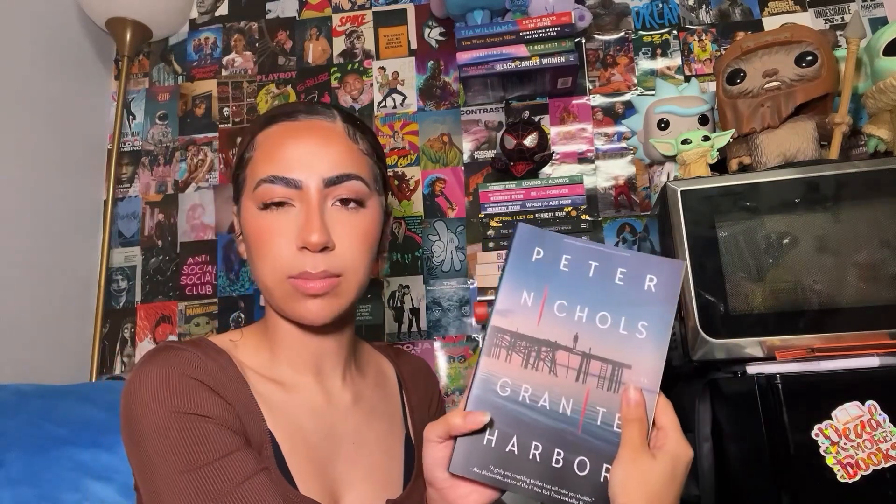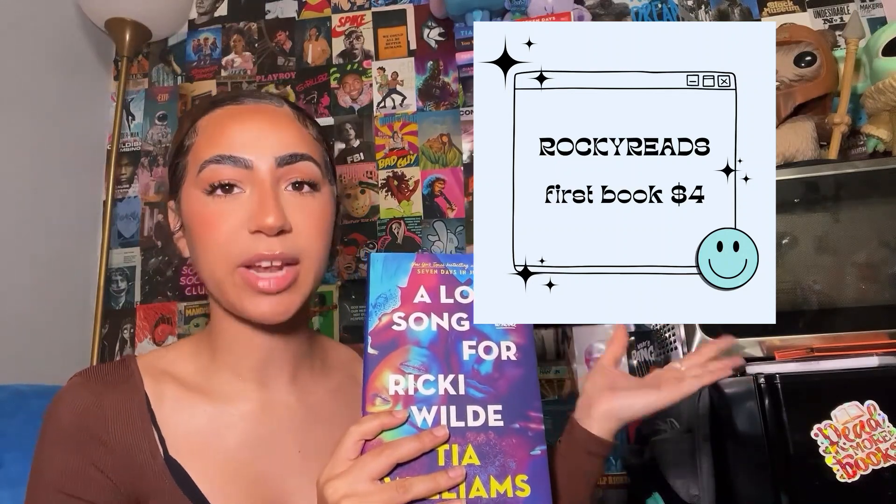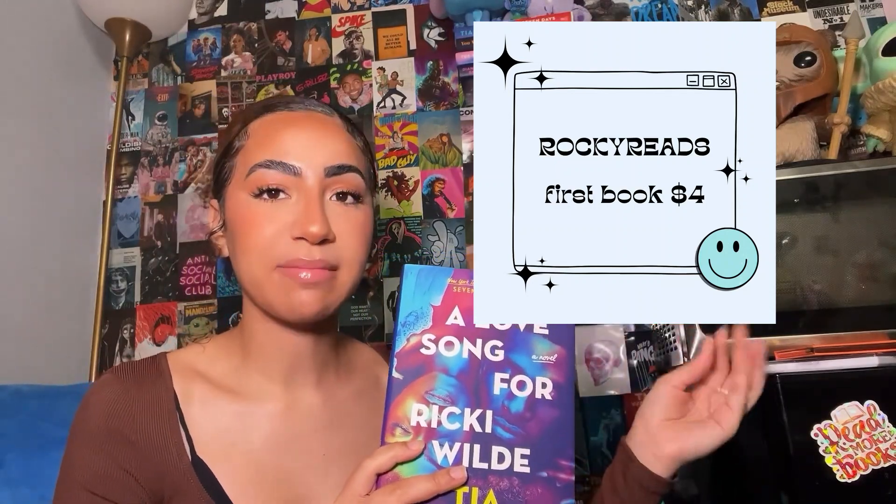I've never heard of this author before, but his name is Peter Nichols and it's called Granite Harbor — it's supposed to be some sort of thriller. And then the best one of all: Aardvark Book Club sent me A Love Song for Ricky Wilde. My promo code is still running, so if you want this book yourself you can get it for $4 and free shipping. $4 hardcover book — look at that cover — I got you.